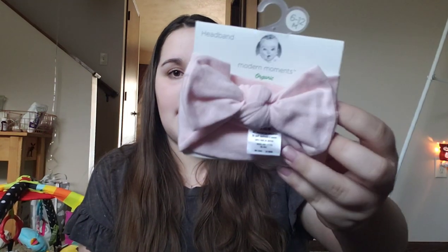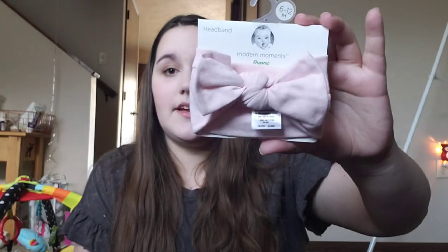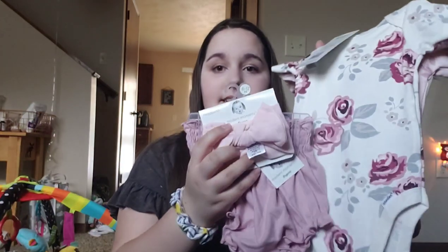I also have one headband from the organic brand. This is made with organic cotton and spandex — 97% organic cotton and 3% spandex, which is really cool. They also come in a pretty mauve color, but I just got this one because it's the only one in her size. I actually have a shirt the exact same color as this, so I thought we could have a mommy and me matching outfit. I really like this Modern Moments line so far.